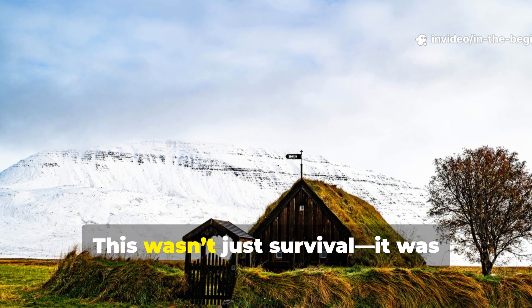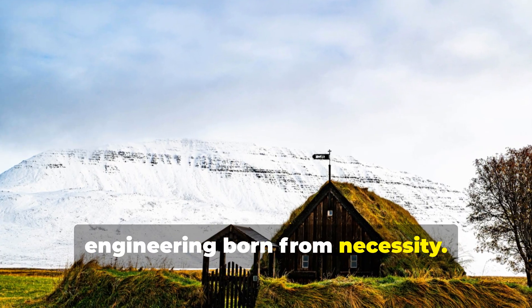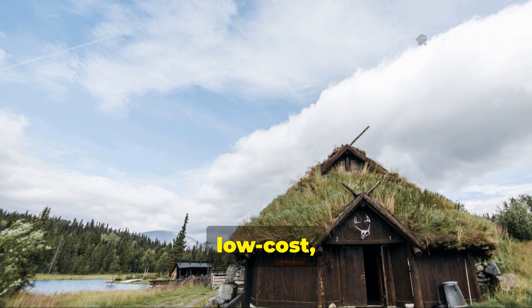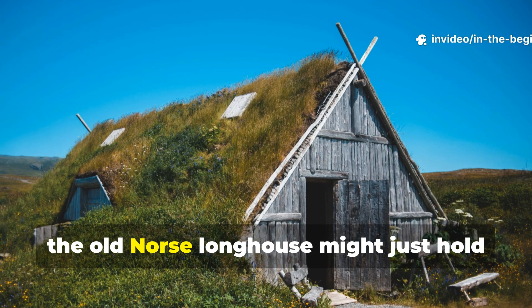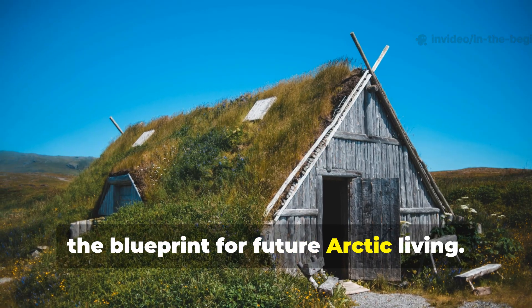This wasn't just survival — it was engineering born from necessity. And today, as more people look for off-grid, low-cost and sustainable building techniques, the old Norse longhouse might just hold the blueprint for future Arctic living.